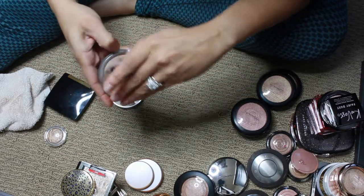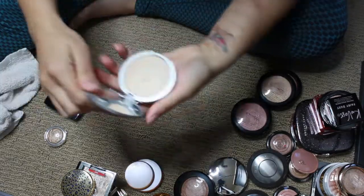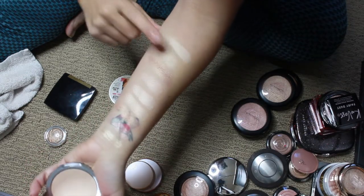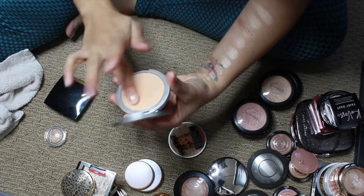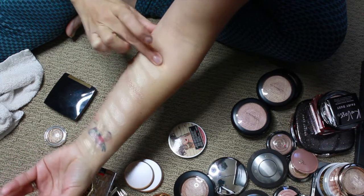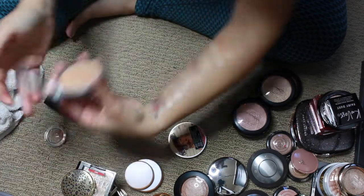This is Mary Lou by the Balm — another classic on YouTube. This needs a little bit more love from me. And then Bonnie Lou — this is deeper; if you have a medium to deep skin tone, this would be stunning.